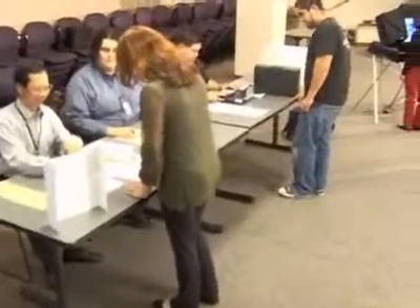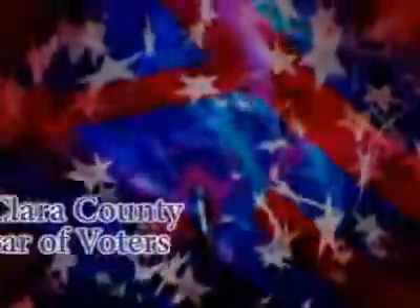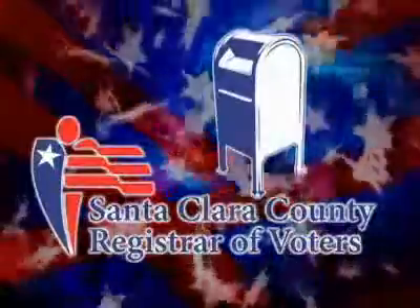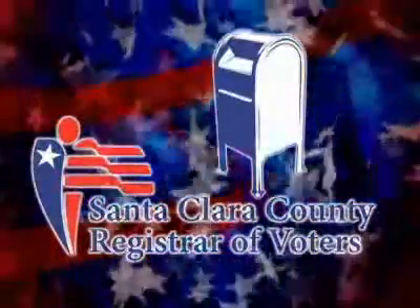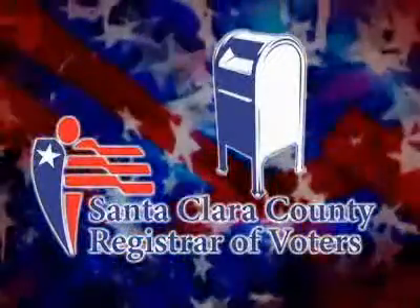Voting is one of our most important and fundamental rights. It allows all of us to make our voices heard on the issues that affect our lives. The Santa Clara County Registrar of Voters wants to ensure that every voter has an opportunity to participate in the democratic process. We offer a variety of special services and programs designed to make voting easier and more secure.